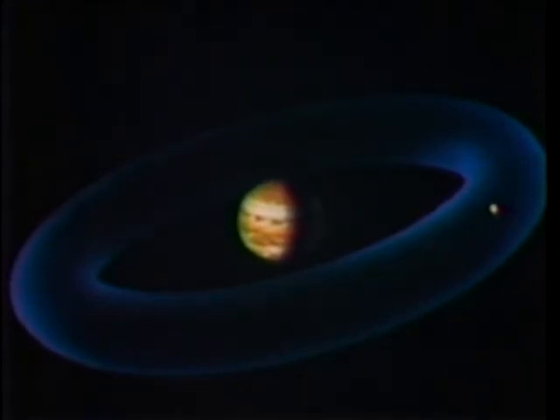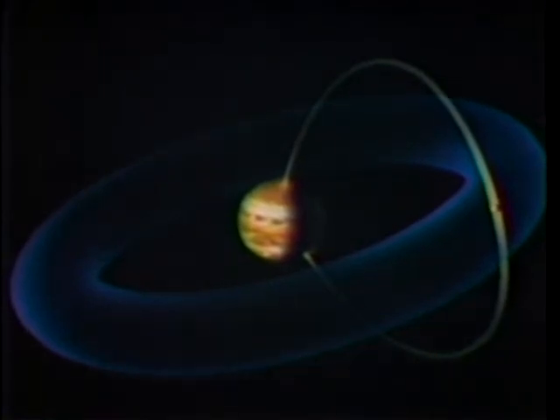Some of the erupting sulfur escapes Io altogether and is trapped by Jupiter's powerful magnetic field, 13 times as strong as the Earth's. The sulfur winds up as a donut of electrically charged sulfur gas, with Io orbiting inside. Voyager recorded the sound of radio waves generated by the sulfur trapped in Jupiter's magnetic field. The field generates an electric current of three million amperes flowing between the moon and the planet. Voyager also discovered a delicate ring around Jupiter, much too faint to be seen from Earth — here it is backlit by the Sun, a preview of the next stop on humanity's grandest tour ever.